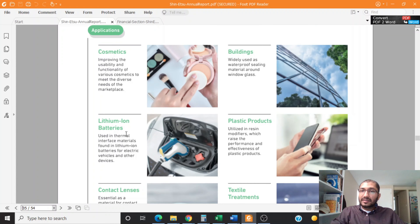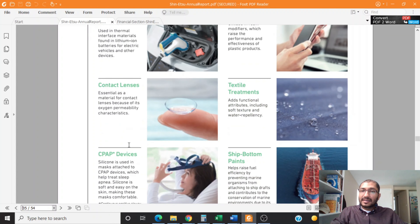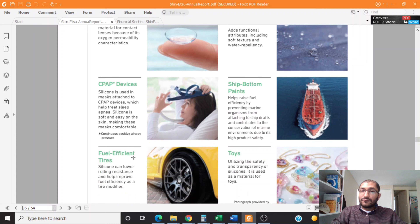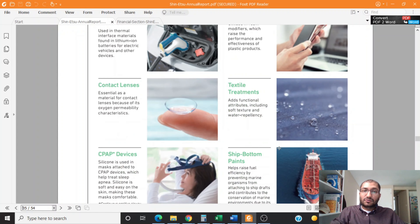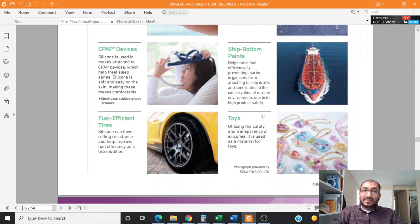The silicone products are used in cosmetics, lithium-ion batteries, contact lenses, CPAP devices, fuel-efficient tires, buildings, plastic products, textile treatments, ship bottom paints, and toys.